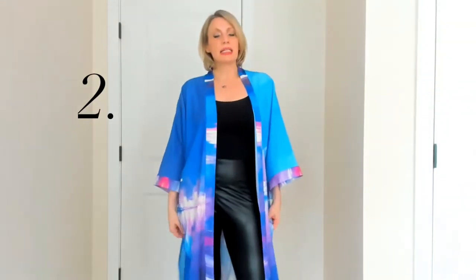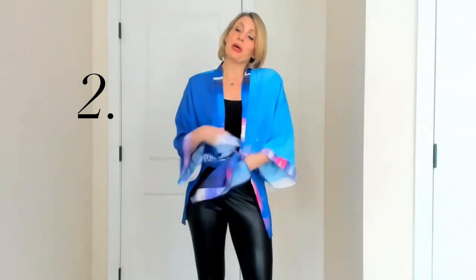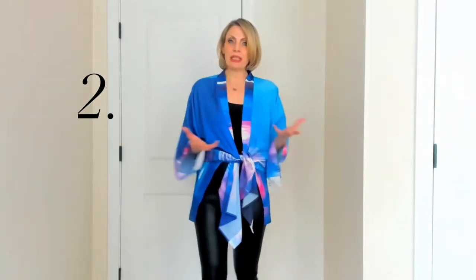The second way to wear this is there are slits on the side and you just pull those slits up to your waist, tie in the front, and now you have a very cool top that really brings out another style out of this garment.